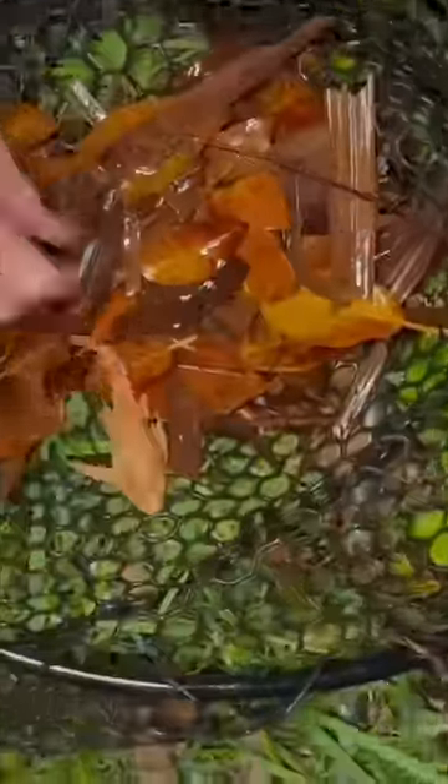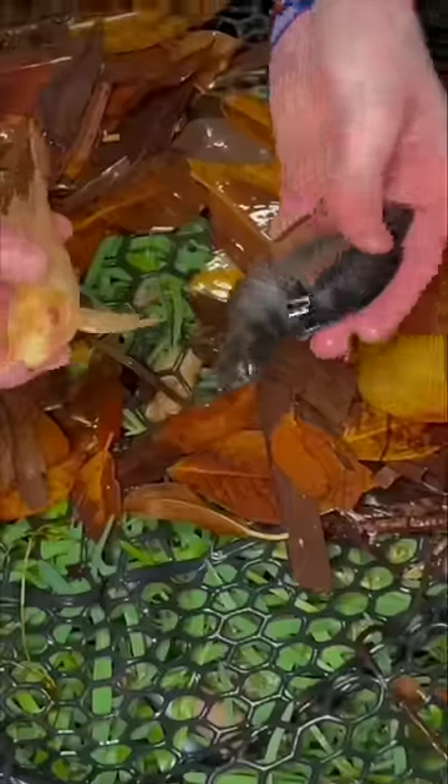Then I caught some really cool fish, including this firemouth cichlid and albino placo. I spotted a third snake, so I got him in my net and I removed him.